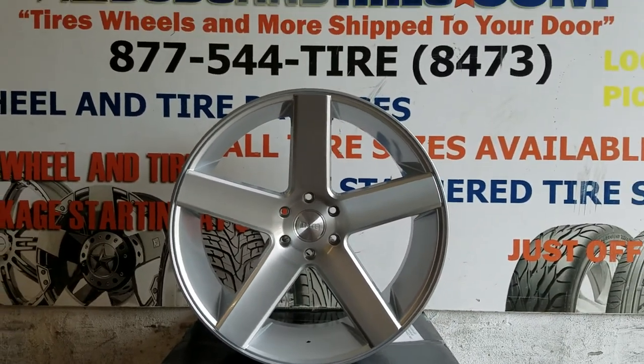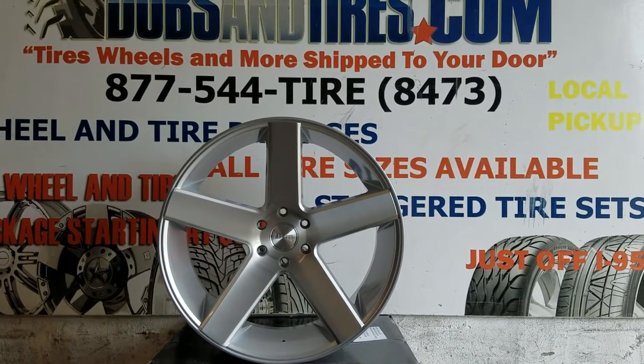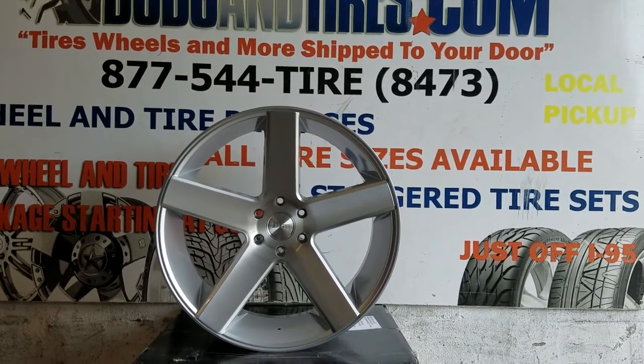This is your boy KB from Dubs and Tires TV at DubsandTires.com. Tires, what's more? Shift to your door. Follow us on Snapchat at Dubsand305 and on Instagram at DubsandTires.